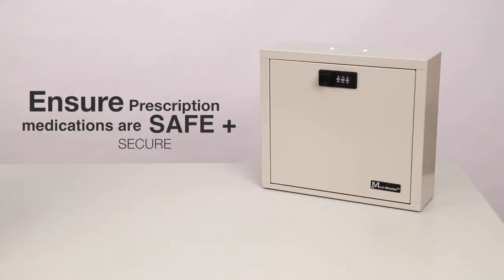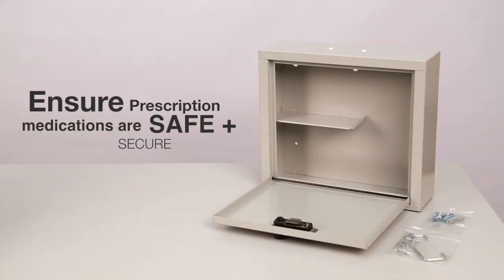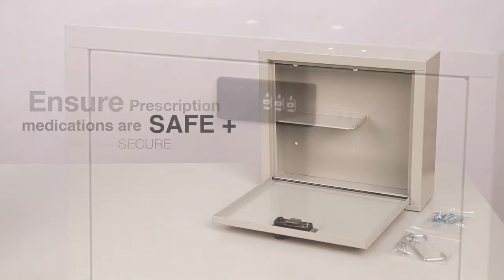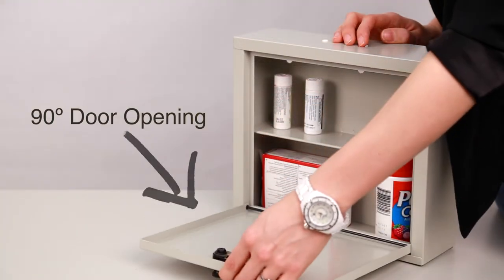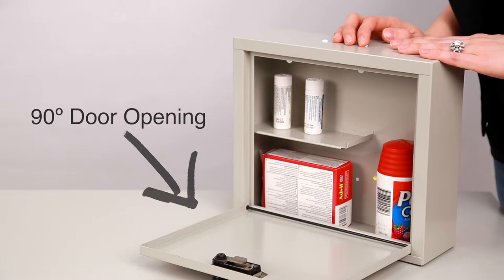The MedMaster Standard Locking MedCase ensures prescription medications are securely stored to help prevent misuse, abuse, and theft. This case features a programmable 3-digit combination lock and a 90-degree door opening that provides users with an area to sort and manage medications.